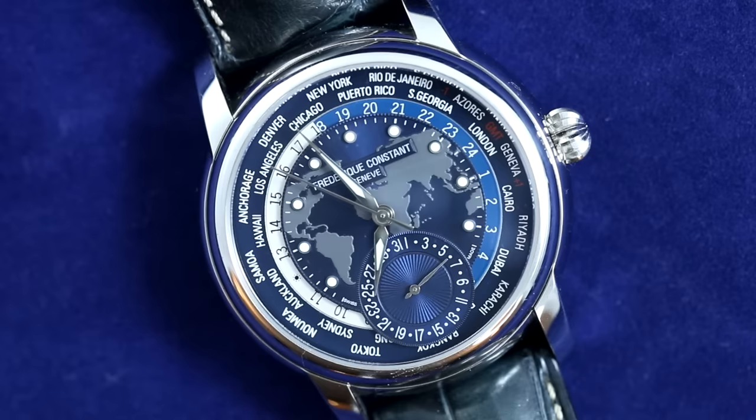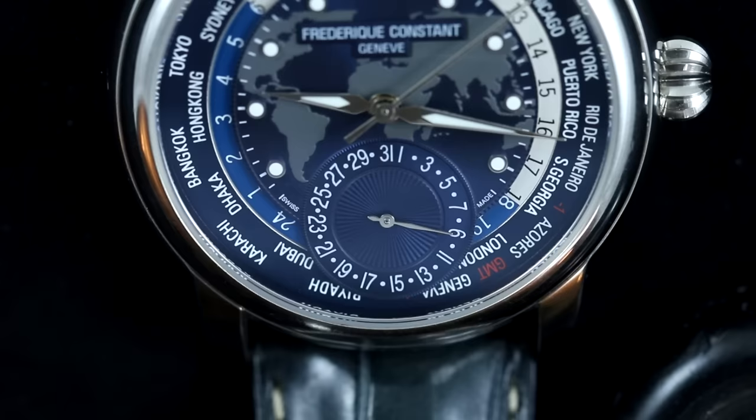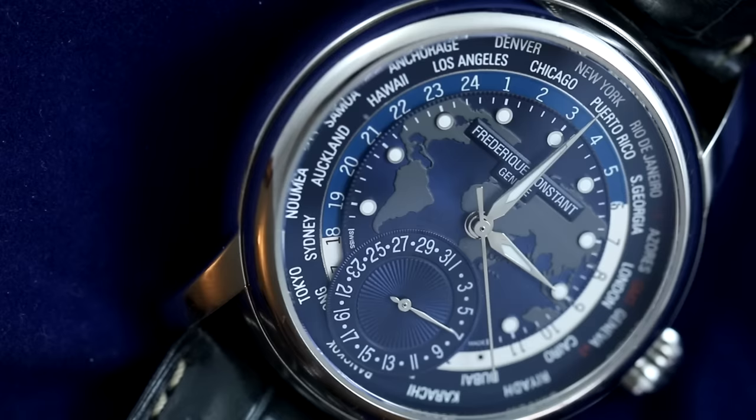This stainless steel reference features a dial with a great texture display of the globe's continents that nicely plays off the lume-filled alpha hands and circular lume markings. At six o'clock there is a subsidiary dial featuring the date, which — like the world time function — can all be changed using the single crown.